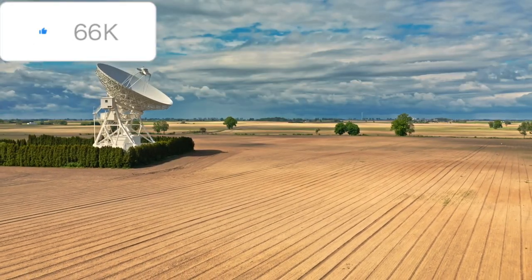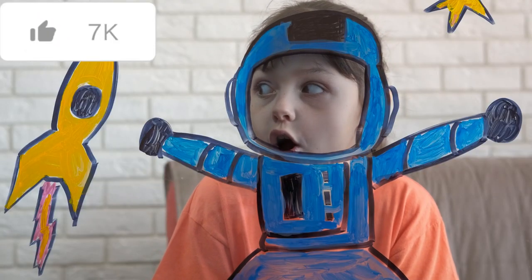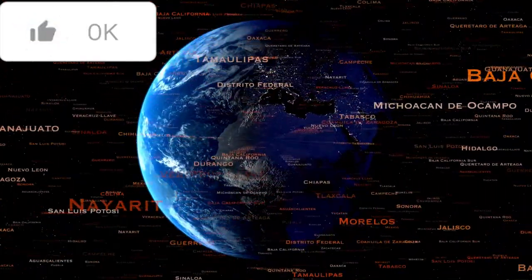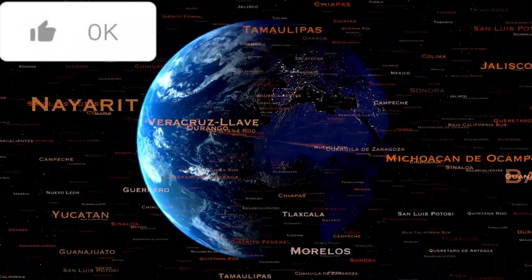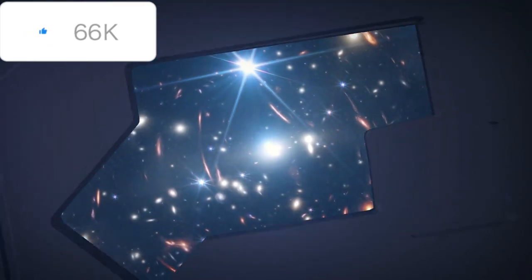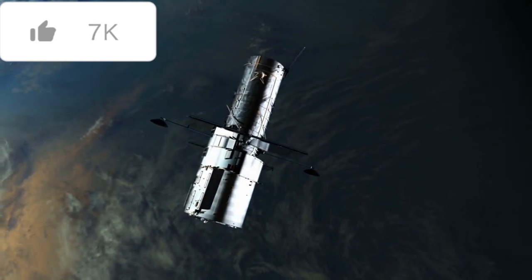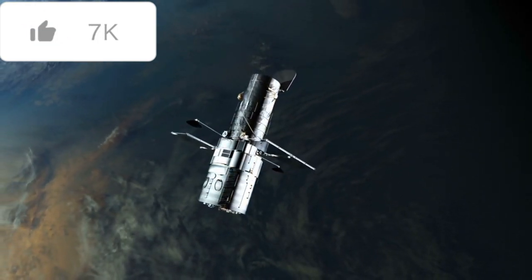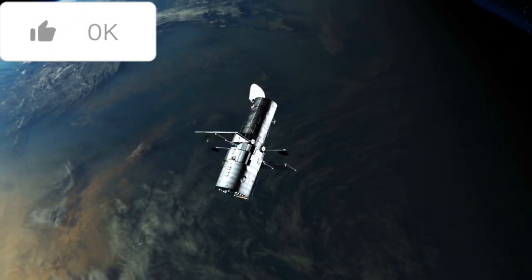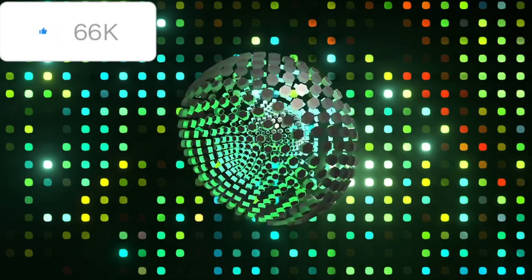One example is the Solar and Heliospheric Observatory, or SOHO in short, which was a joint mission between NASA and the European Space Agency. L1 and L2 are the most important Lagrange points because they are closest to the earth. The famous James Webb Space Telescope was placed at the L2 point. At L2, the earth keeps the sun behind itself, and since this telescope needs to observe the depths of the universe, hiding the sunlight prevents interference. Therefore, L2 was chosen for it.